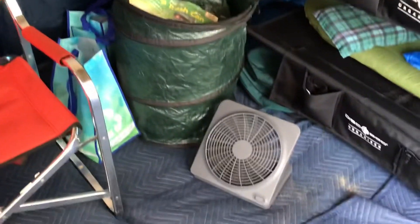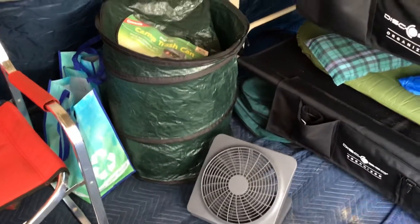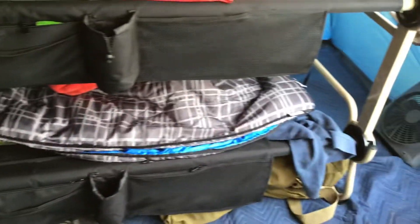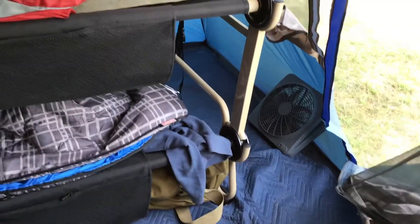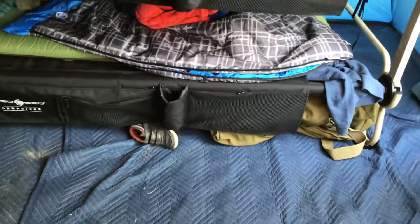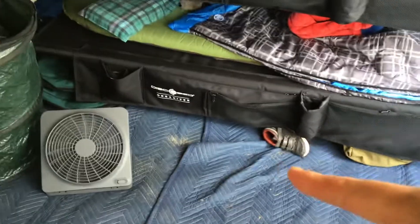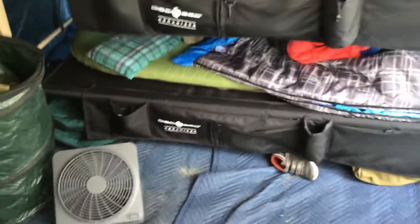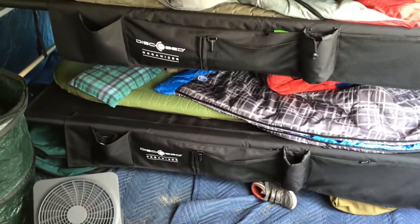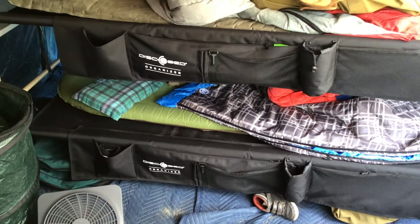Notice one other thing — we have fans. That fan is running right now because it is actually kind of warm here. We have another one just sitting off to the side. So we keep two fans. This is a 10 by 14 tent, so it is a little big — to keep everything circulating we are using two fans. This is the kids' side — they have their bags down there. You can tell the kids are the ones tracking most of the sand in here. This is another Disc-O-Bed — it's a newer one we got for the kids. We like that it is a different color so we know which one is the parents' and which one is the kids'.